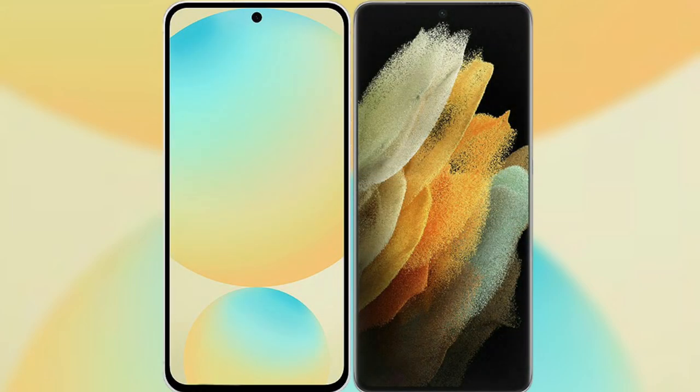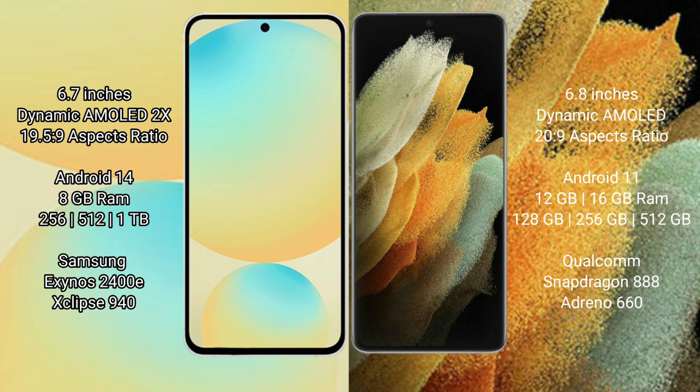I will compare the new Samsung Galaxy S24 FE with Samsung Galaxy S21 Ultra. Samsung Galaxy S24 FE has a 6.7-inch dynamic AMOLED display with an aspect ratio of 19.5:9. Samsung Galaxy S21 Ultra has a 6.8-inch dynamic AMOLED display with an aspect ratio of 20:9.